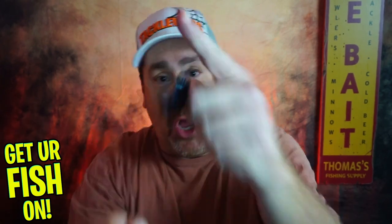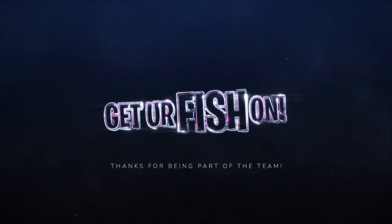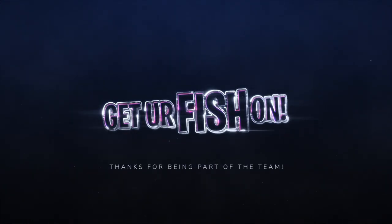Remember, take a kid fishing — get your fish on! How do you like that one? We'll see y'all soon. Cheers. I probably won't use that one. Hit like and subscribe. Take your own kids fishing.